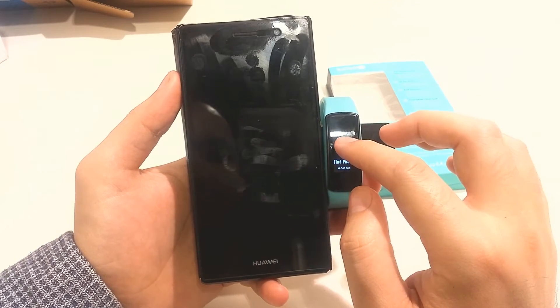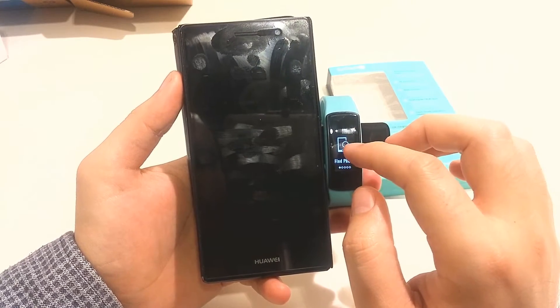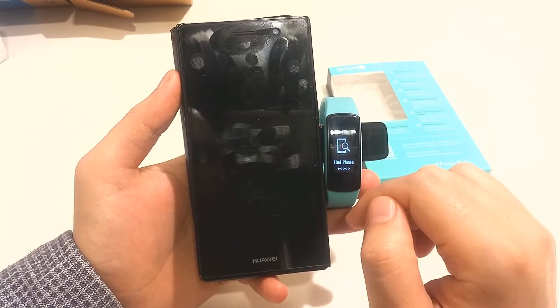Now I am connected with my phone, so if I lose the phone, I just hold this feature and it will make my phone make a sound so I can easily find it.